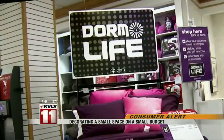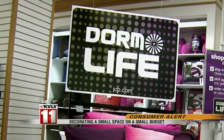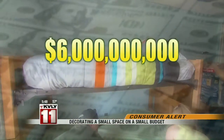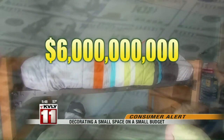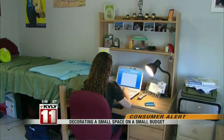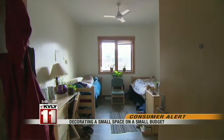Retailers have caught on to students' desires to feel at home away from home, and dorm decor and furnishings will account for more than $6 billion in spending this back-to-school season. But for students and families already squeezed by tuition, piling on more costs can be a stretch.